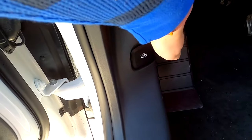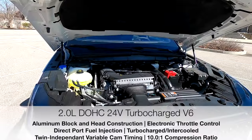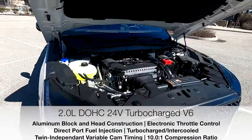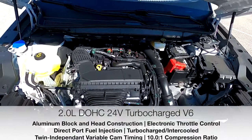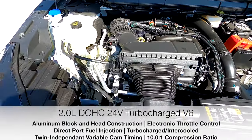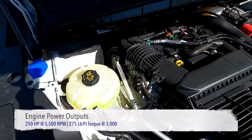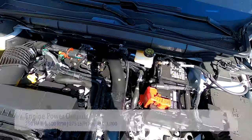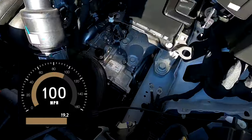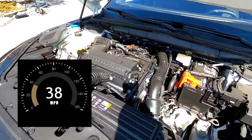For 2024, all-wheel drive is standard on all Nautilus trims and features a full-time viscous coupling automatic all-wheel drive system that works in conjunction with the drive mode selected by the driver. Powering this vehicle is the two-liter turbocharged intercooled dual overhead cam 16-valve inline four-cylinder engine of aluminum block and head construction with gasoline direct injection and a 10.0 to 1 compression ratio. This engine creates 250 horsepower at 5,500 rpm and 275 pound-feet of torque at 3,000 rpm. We estimate 0-60 miles per hour in around 6.8 seconds with 0-100 miles per hour in about 19.2 seconds.